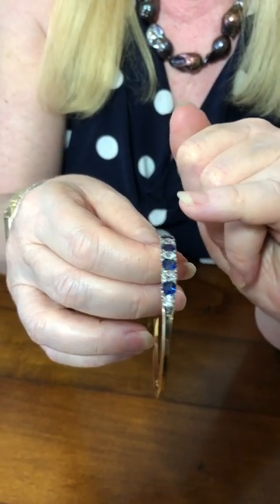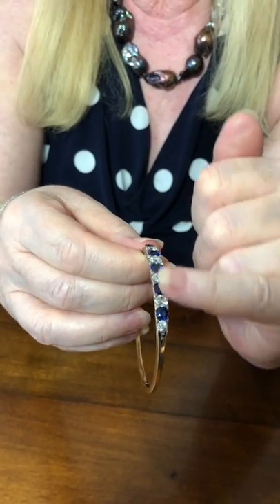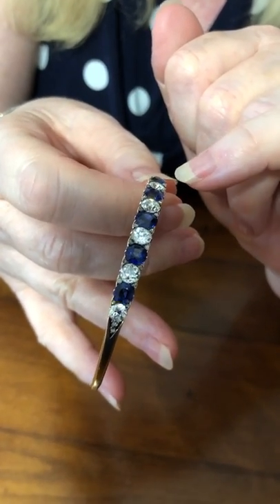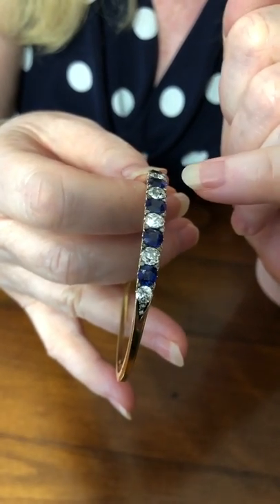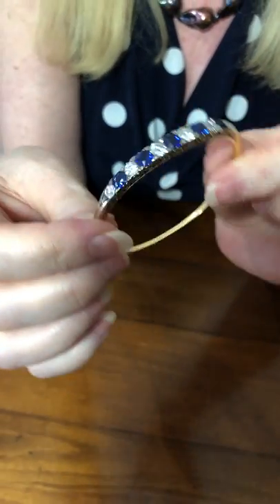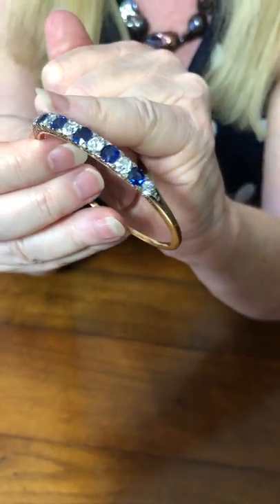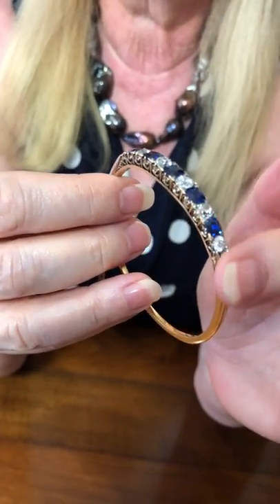In between them are old European cut diamonds, six of them, with a total diamond weight of 2 carats 38. And in between them, in the tiny little corners of the claws, are little rose-cut diamond accents, just a little extra to add something to this beautiful bangle. They're sitting over a carved and scrolled gallery. It's absolutely beautiful.